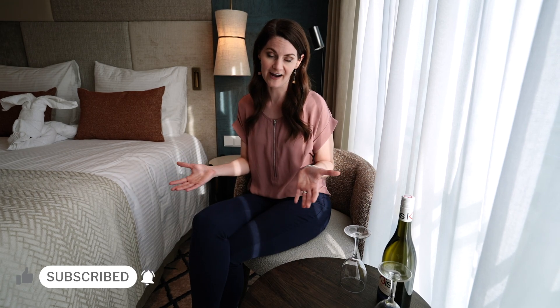Hello and welcome aboard Viva Cruises River Ship Viva 2. We are currently staying in room 205 on the Ruby Deck and we wanted to give you a full tour.